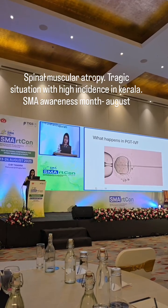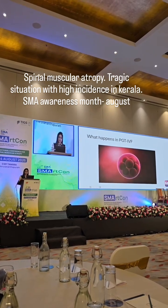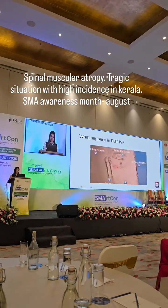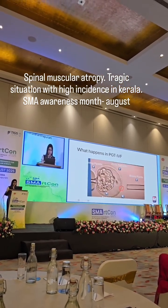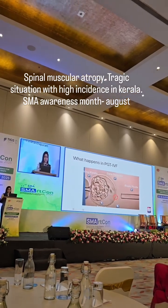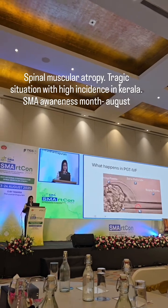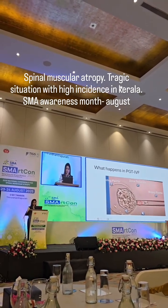Then these fertilized eggs are cultured to grow to good embryos, and on day 5 of embryonic growth, a small bit of the embryo is biopsied to assess whether it has any genetic problem. The embryos which are free from genetic problems are transferred into the uterus, which eventually leads to a healthy pregnancy.